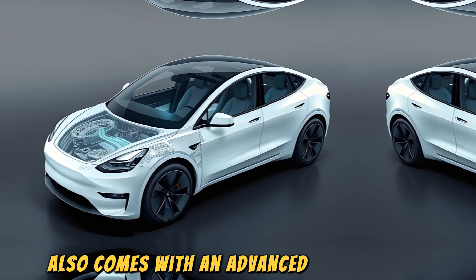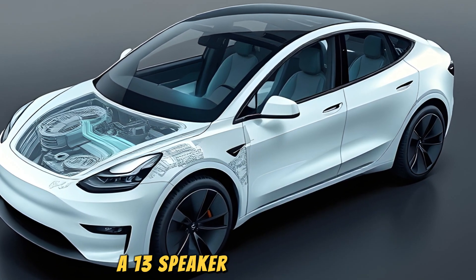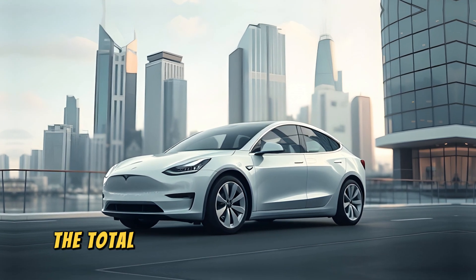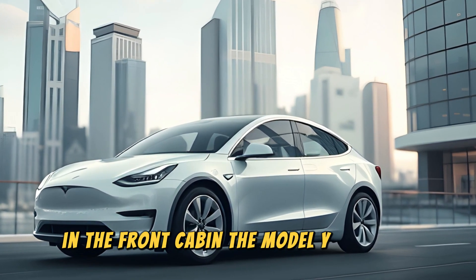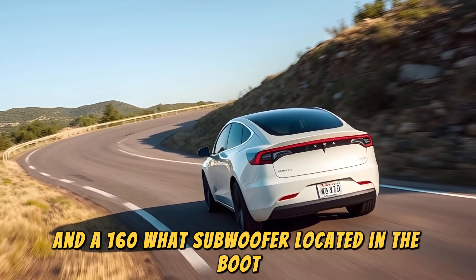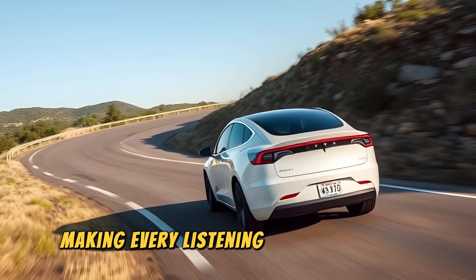The Tesla Model Y Opal also comes with an advanced audio system that provides a premium listening experience. While the existing Model Y has a 14-speaker system with one subwoofer and two amplifiers, the Opal improves on this with a 13-speaker configuration, a powerful subwoofer, and dual amplifiers. Despite having one fewer speaker, the Opal system compensates with better tuning and strategic speaker placement. The total output of the system is around 605 watts, offering a more immersive audio experience in the front cabin. The Model Y Opal has nine speakers including mid-range drivers and tweeters placed in various positions to enhance clarity and depth. At the rear, there are four additional speakers and a 160-watt subwoofer located in the boot, delivering richer bass tones. This setup ensures a more balanced sound profile with clear highs, full mid-tones, and impactful bass, making every listening experience more enjoyable.